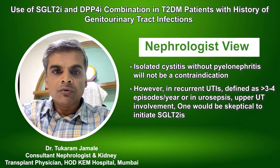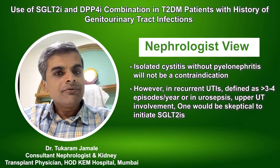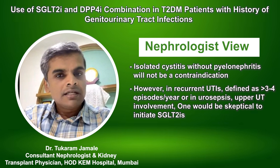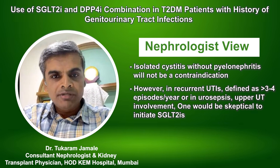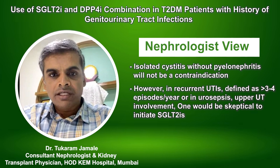In such patients, one will be skeptical about initiating therapy, but in previous situations with careful monitoring it can be considered. As mentioned, uncontrolled diabetes is one of the risk factors. If protein targets and HbA1c are optimized with DPP4 inhibitors, such risk will definitely be minimized.